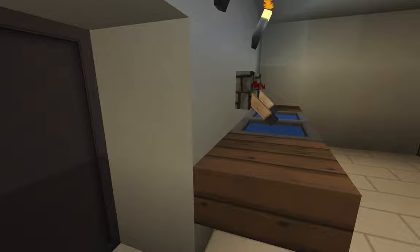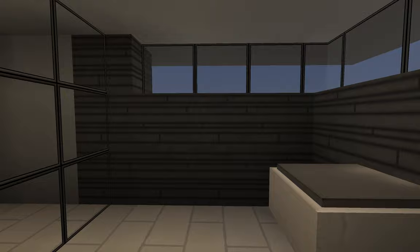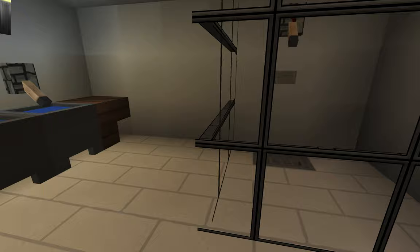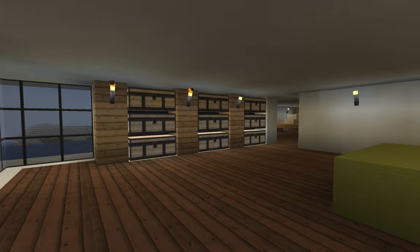In here is the bathroom. I put in a cool little wall design — it looks good on the inside but not so much on the outside, so I'm a bit iffy with it. I might take it down and replace it with white concrete. We've got a sink, a shower, and a toilet — all the normal bathroom stuff.